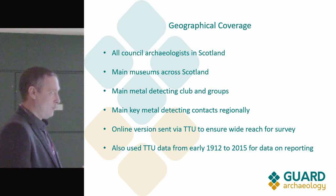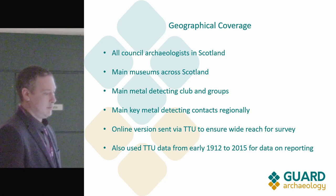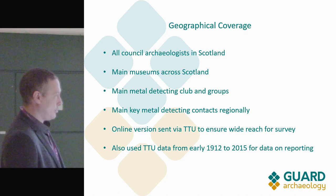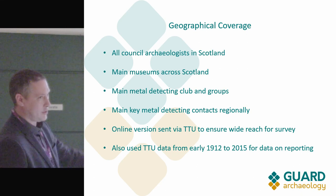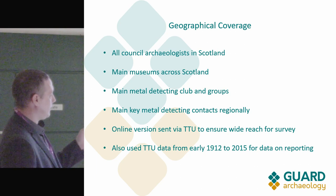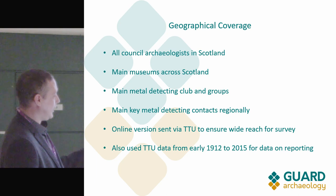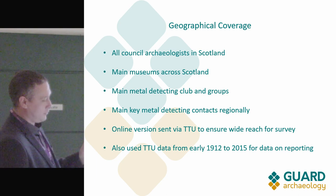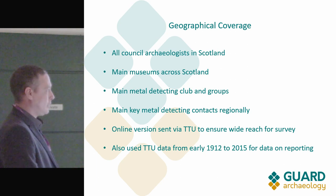An online version was provided for those who didn't want face-to-face or phone interaction, or just found it easier to say what they really thought from a distance — which was very productive. We also used Treasure Trove data recording finds from 1912 through to 2015, just so we had a baseline to compare that data against.